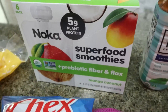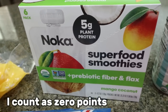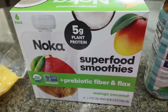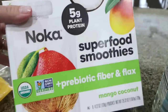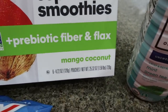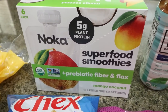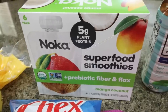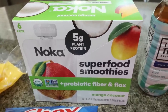I was excited to see this — it's from the brand Noka, a superfood smoothie pack with five grams of plant-based protein. What you do is put this in your blender with your other smoothie ingredients — for me, some protein powder and maybe some Fairlife milk. This one is mango and coconut and it was a really good deal: a six-pack for $10. It is already in the high nineties here, so I'll be living on smoothies and protein ice cream in my Ninja.